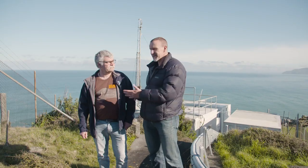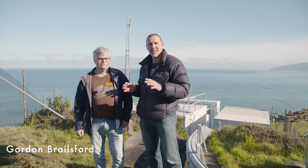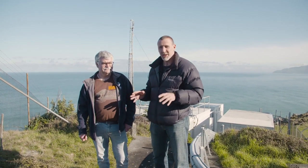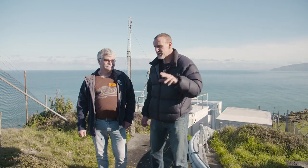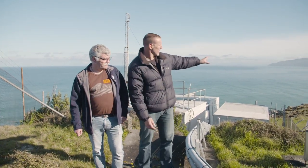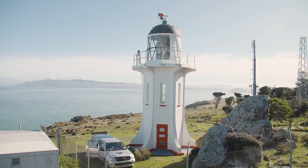So you've made it to Baring Head and this is Gordon. You met Gordon back in the lab at NIWA in Wellington where he was showing you how they analyze gas samples, and this is the place where the gas samples are collected. Just before we get into that, of course you have to have a look at that amazing lighthouse over there. Of course we're on the south coast here, Wellington.